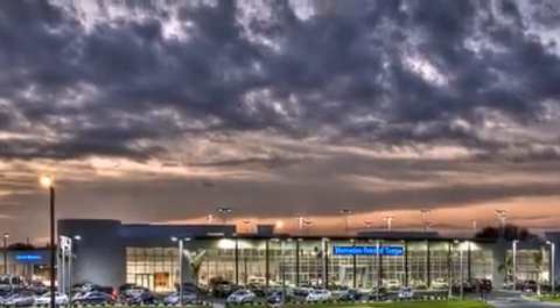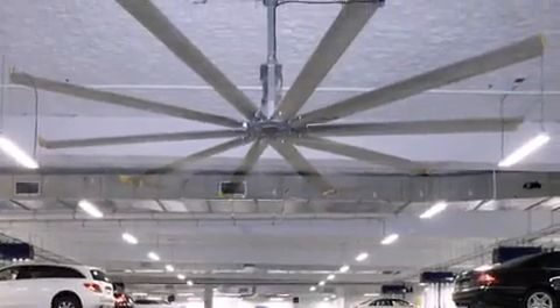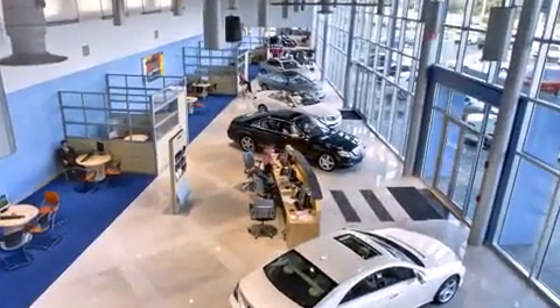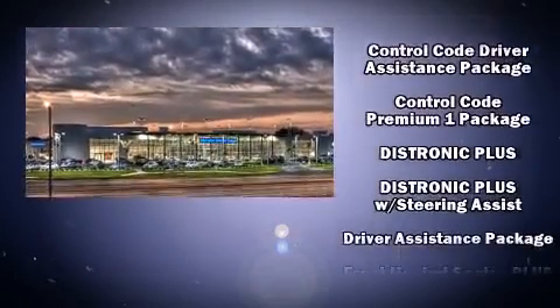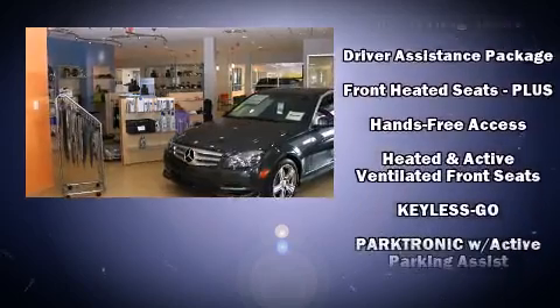Mercedes-Benz prioritized fit and finish as evidenced by power trunk closing assist, a leather steering wheel, an automatic dimming rear view mirror, front dual zone air conditioning, lane departure warning, blind spot sensor, and remote keyless entry. For drivers who enjoy the natural environment, a power moonroof allows an infusion of fresh air.